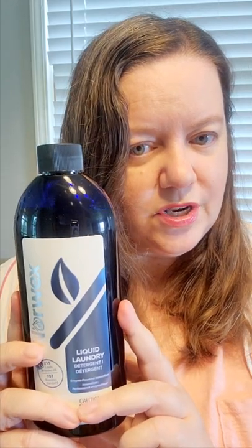When I wash my Norwex cloths, I use Norwex detergent, which is chemical free. You can use the powder form or the liquid form. I just bought this new because I've been using my bottle for a year, and once opened it's good for a year for the most part.